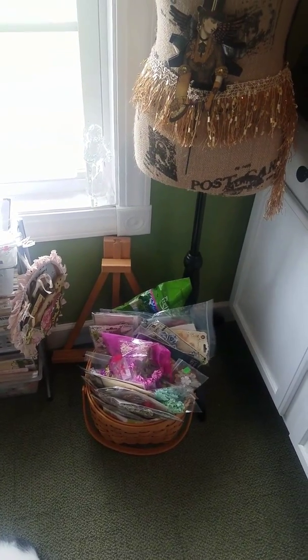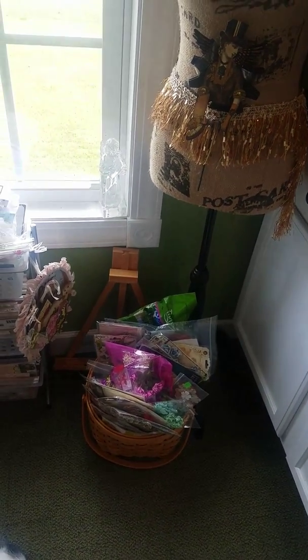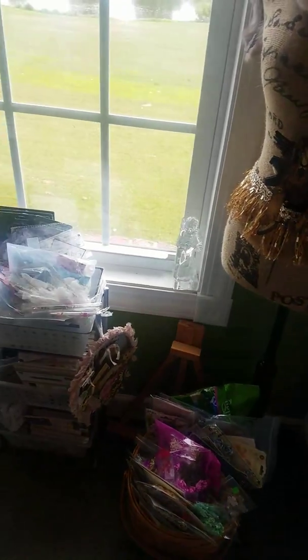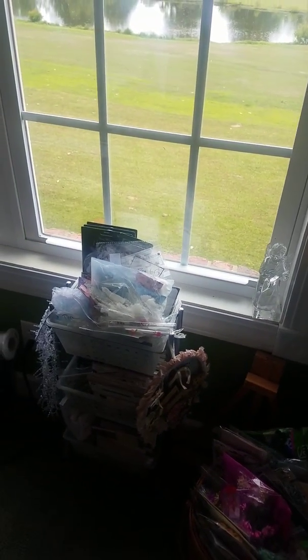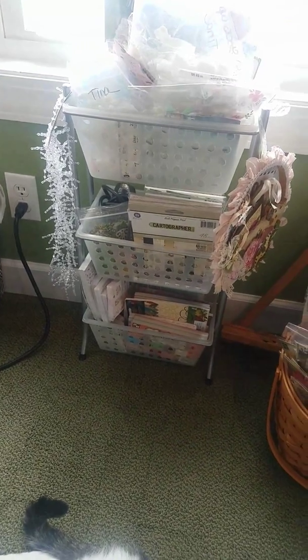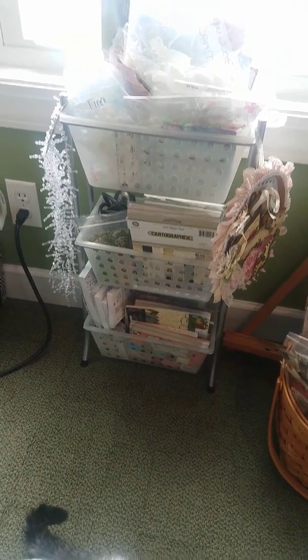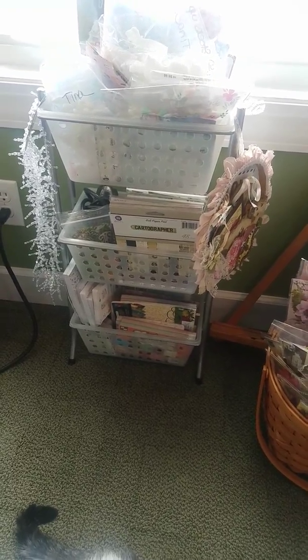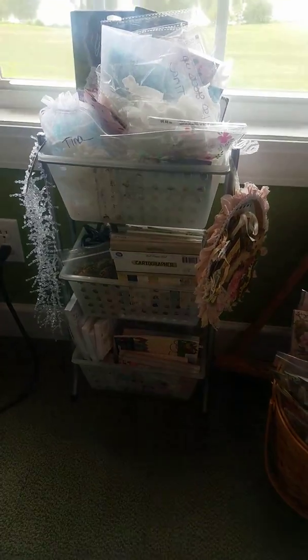Down below her I have a whole basket full of flowers — and that is not all my flowers. I have two containers in the cabinets here and two drawers over in the white organizers from Michael's. And this little caddy here, my daughter was going to get rid of it and I didn't want to throw it away, so I put my 6x6 pads in there and also my resins in the top basket.